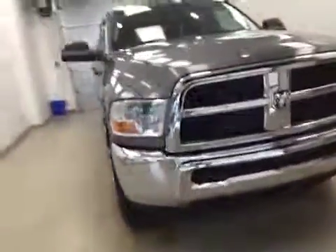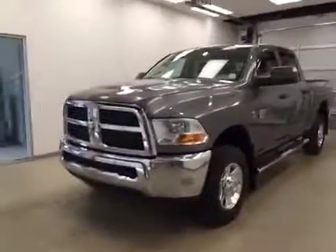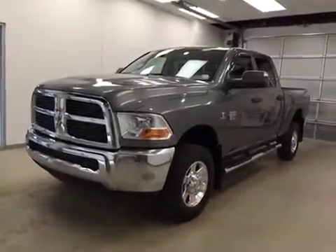Once again, this is stock number B51198, a 2011 Dodge Ram 3500 Crew Cab, four-wheel drive, exterior color is mineral gray.